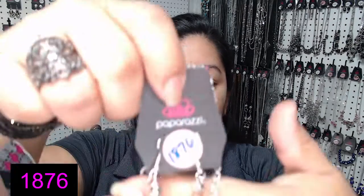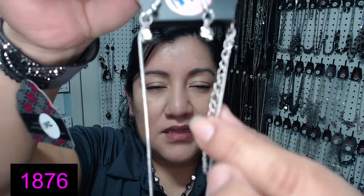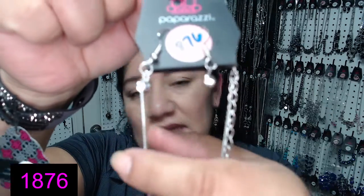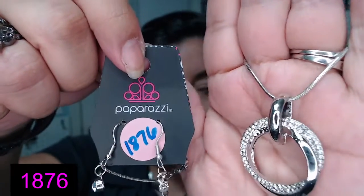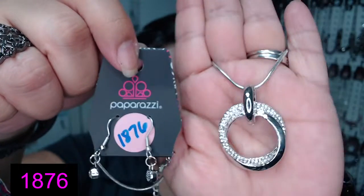Number 1876. Here are the white rhinestone earrings — los aretitos. This one has that dainty rounded chain — la cadenita delgadita y redondita. Número 1876. It has a circle of white rhinestones and then a smooth silver ring. I only have one left — solamente uno disponible.